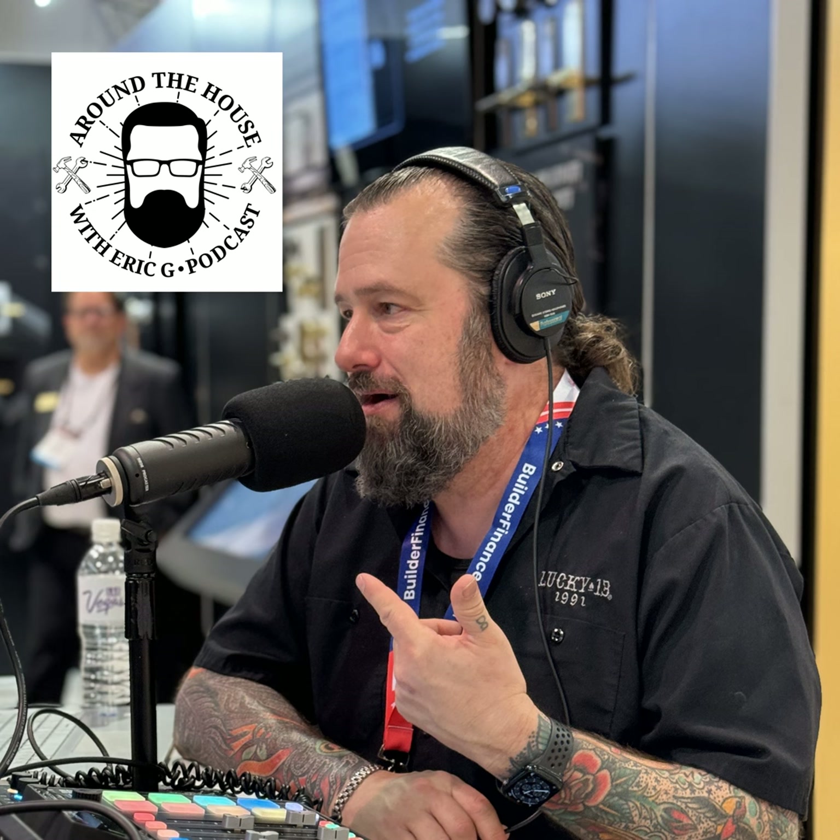Thanks for coming on the show today, brother. Where can people find you and get all your great information? They can connect with me on LinkedIn, or go to YouTube and search plumbing. If you're in the trades and want to get better — getting in, becoming a better tradesman, starting or growing your own business — we are releasing the Wakefield app. They can go to www.wakefield.app and check it out for free. Thanks for coming on the show today, man. Around the House, we'll be right back. Don't go anywhere.